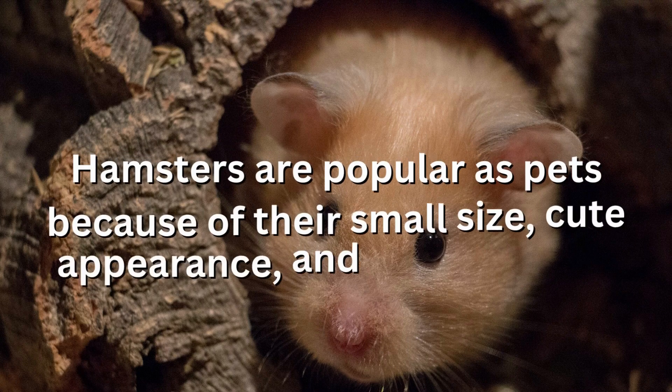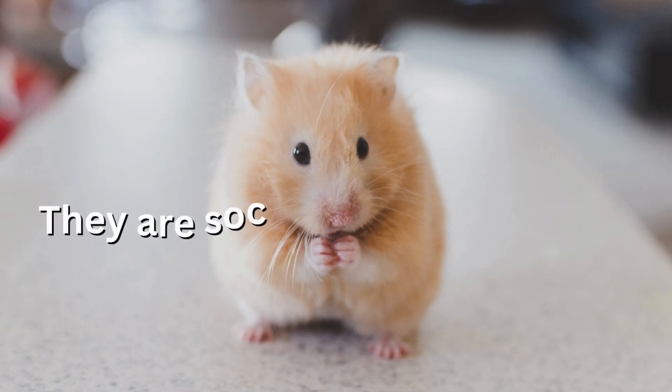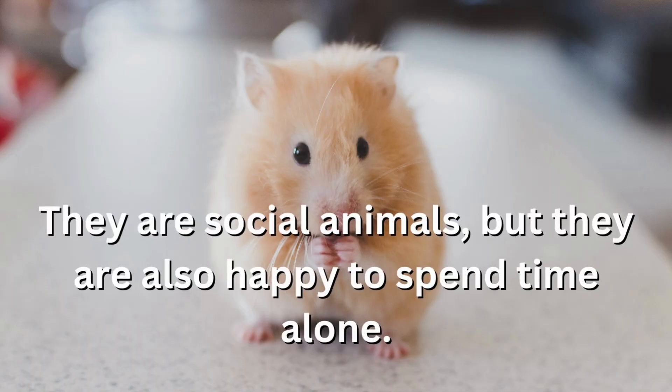Hamsters are popular as pets because of their small size, cute appearance, and relatively low maintenance. They are social animals, but they are also happy to spend time alone.